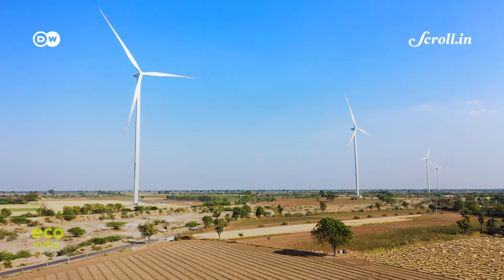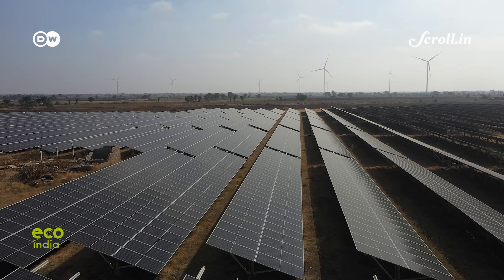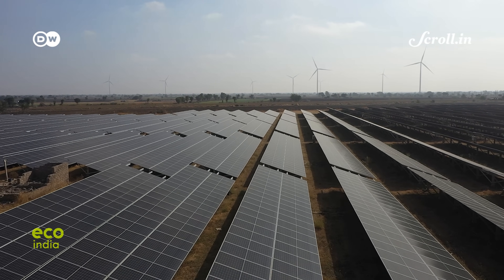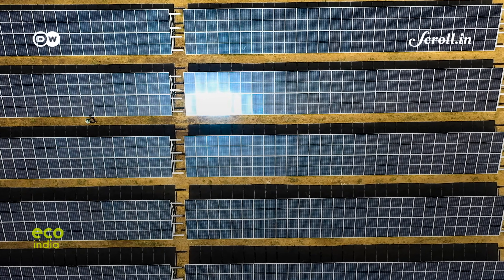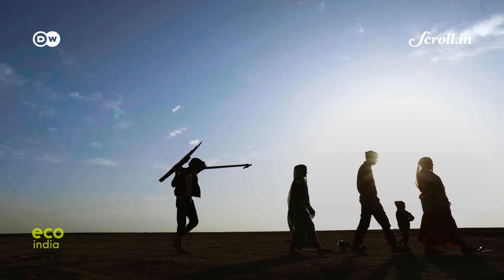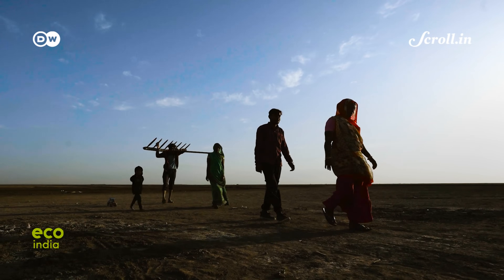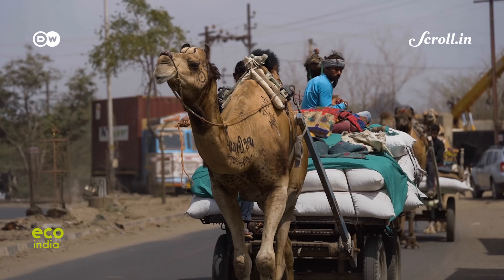Blending two potent energy sources, the plant here is an example of a wind-solar hybrid model with the capacity to generate 400 megawatts of clean, renewable energy. Situated close to the Tropic of Cancer as well as the Arabian Sea, and with more than 300 sunny days in a year.